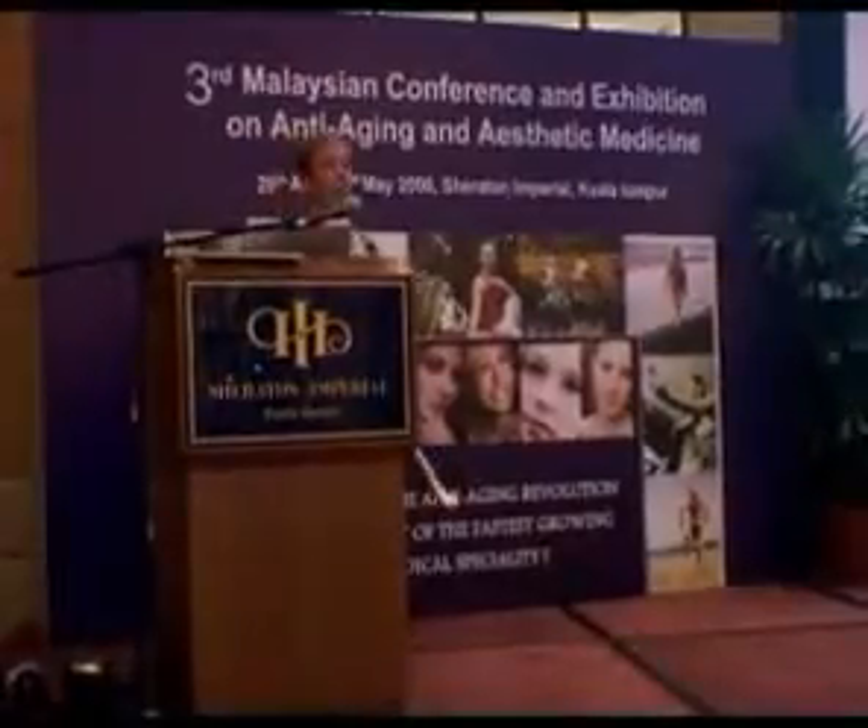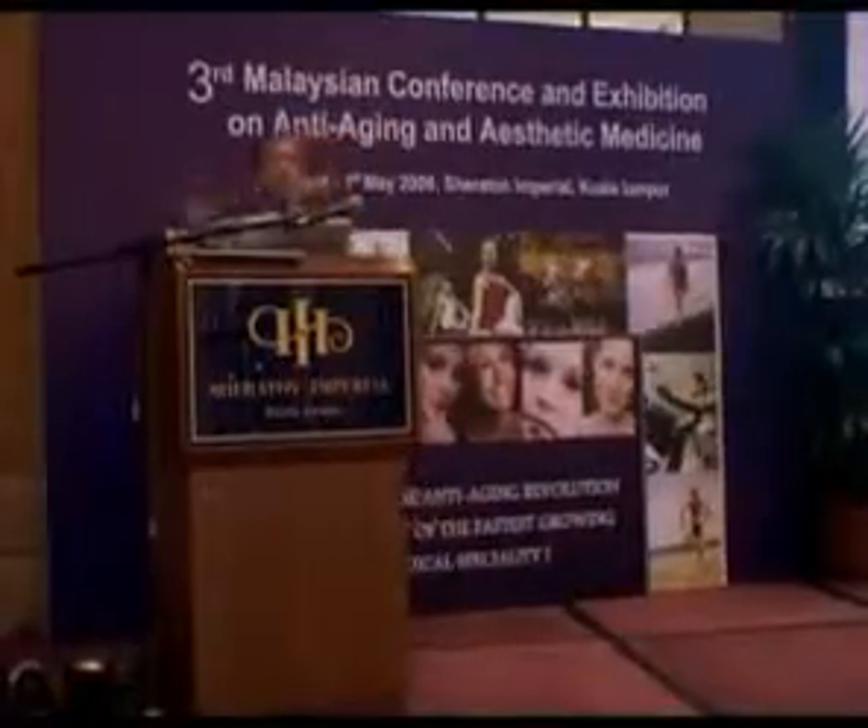All you have to do is have every patient in your office walk by. That's like looking at one X-ray, or looking at 10,000 X-rays.